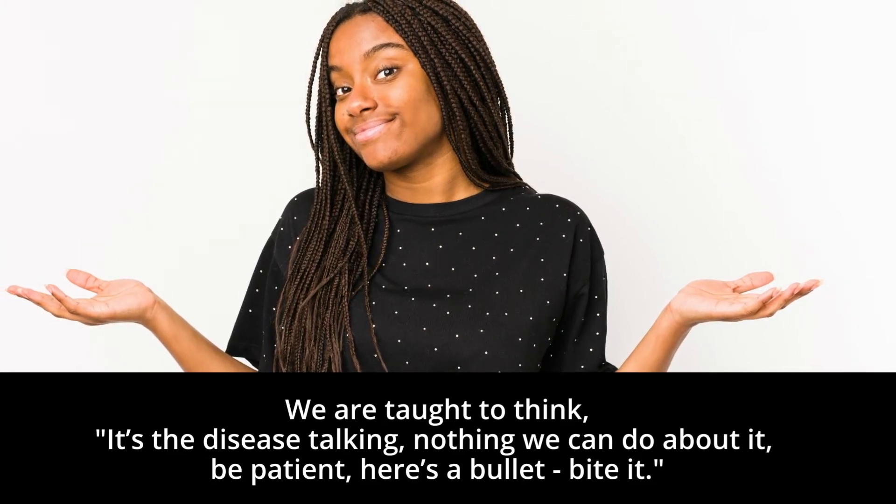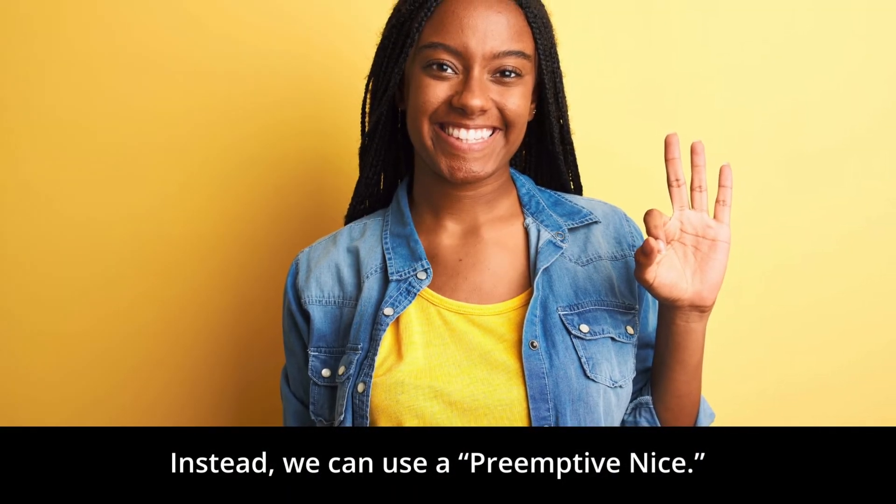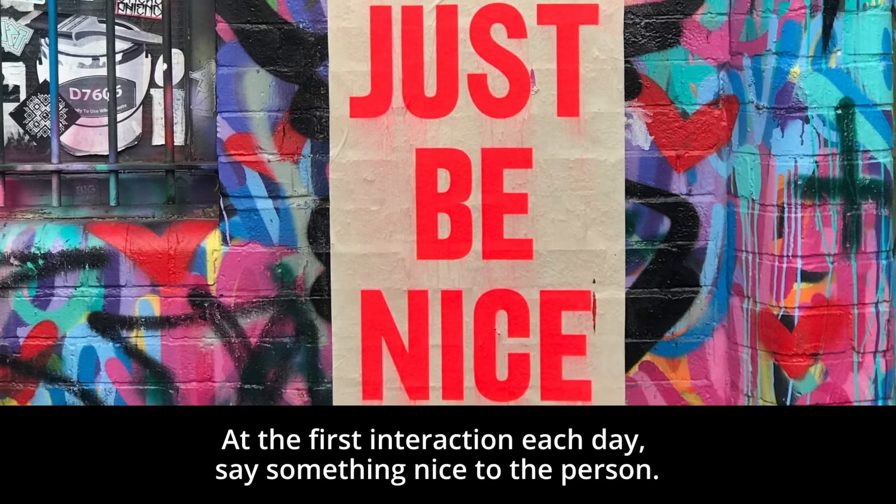Here's the bullet. Bite it. Instead, we can use a preemptive NICE. At the first interaction each day, say something nice to the person.